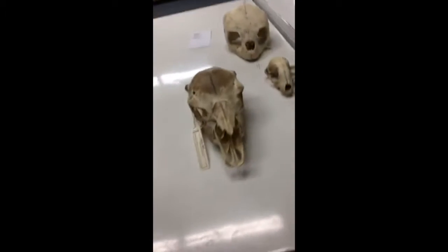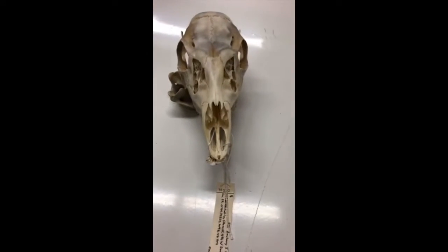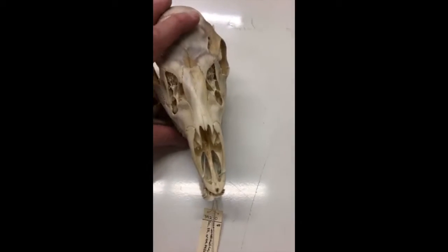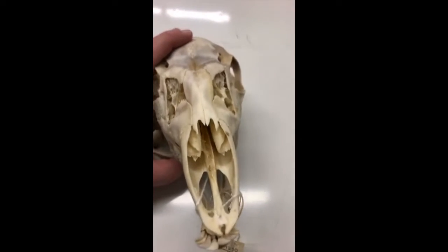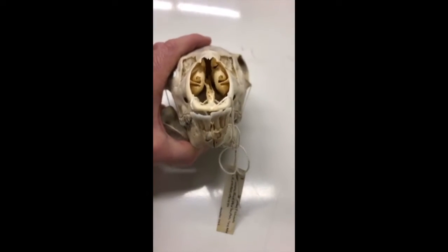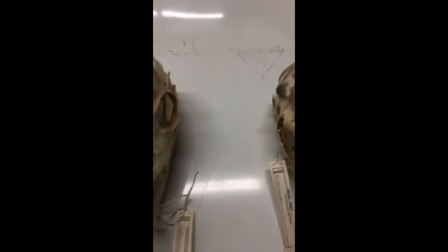On the other extreme we have mammals. Mammals are warm-blooded, or endotherms, which means they have a high metabolic rate and keep their body temperature pretty constant all the time.